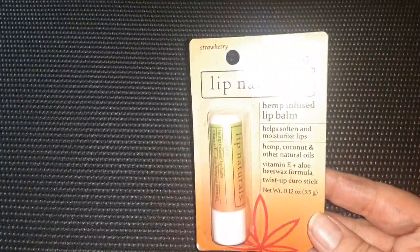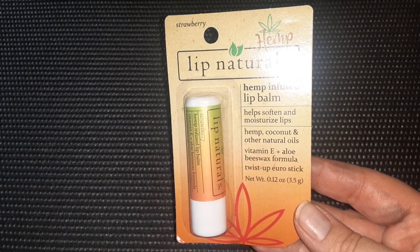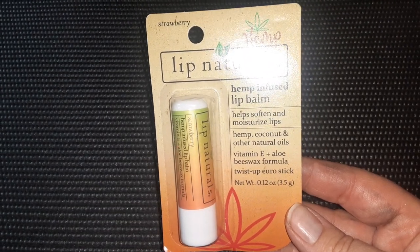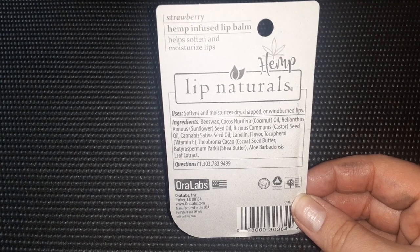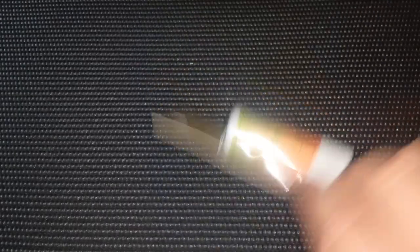Then for another very natural product — this is the Hemp Lip Naturals Hemp Infused Lip Balm that helps soften and moisturize lips. It's the Vitamin E Aloe Beeswax formula with hemp, coconut, and other natural oils. I looked at the ingredient list on the back, because a lot of times products will say they're natural but their ingredient list isn't very good. This one was really good, and it's also strawberry flavored. I definitely recommend picking that up.